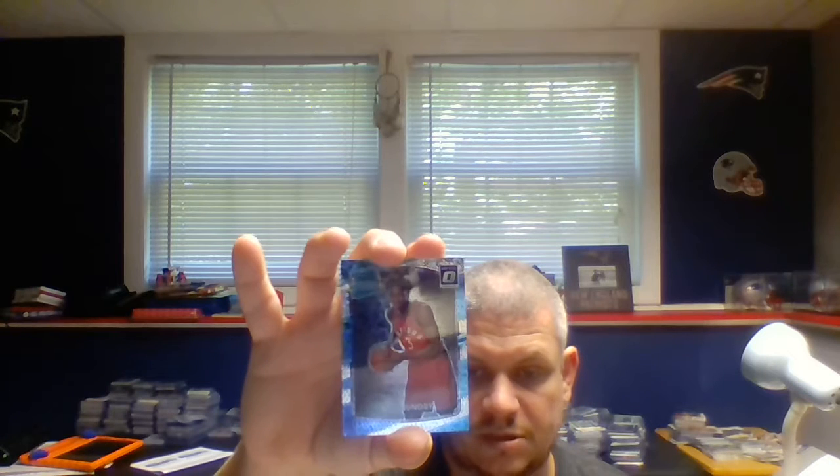Continuing the rookies: Ike Anigbogu, Caleb Swanigan, Wayne Selden, Tony Bradley, Josh Jackson, Zhu Pui, Jonathan Isaac, Kyle Kuzma, Tyler Lydon, Ivan Rabb, and Markelle Fultz. OG Anunoby — this is the holo version parallel. And same thing with the Frank Ntilikina.